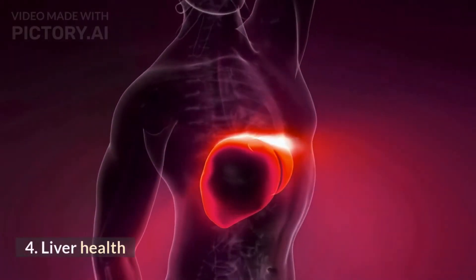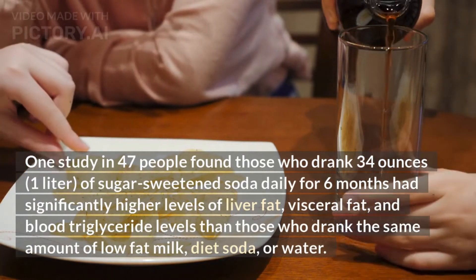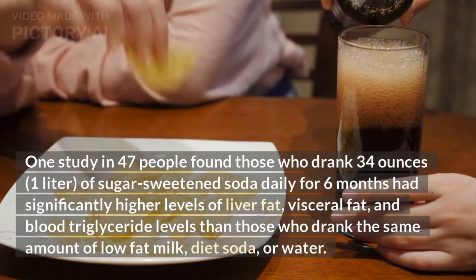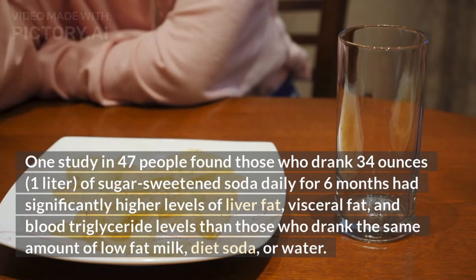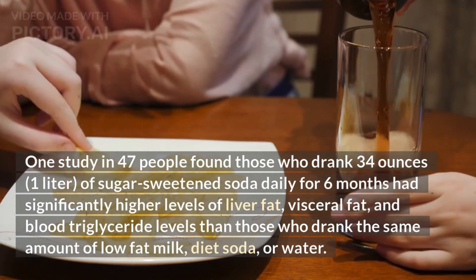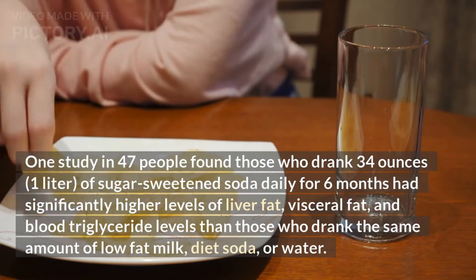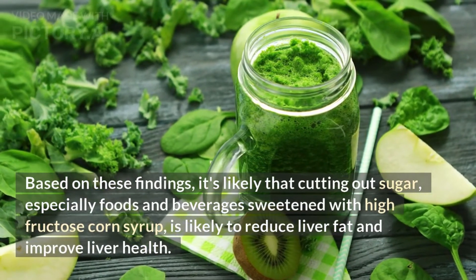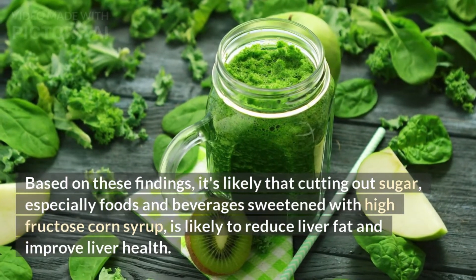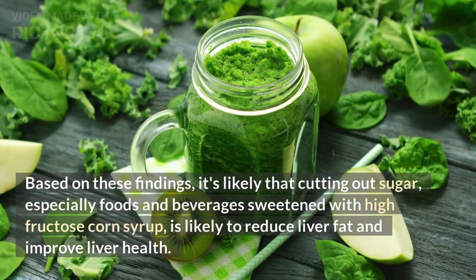One study in 47 people found that those who drank 34 ounces, about 1 liter, of sugar-sweetened soda daily for 6 months had significantly higher levels of liver fat, visceral fat, and blood triglycerides than those who drank the same amount of low-fat milk, diet soda, or water. Based on these findings, it's likely that cutting out sugar, especially foods and beverages sweetened with high-fructose corn syrup, is likely to reduce liver fat and improve liver health.